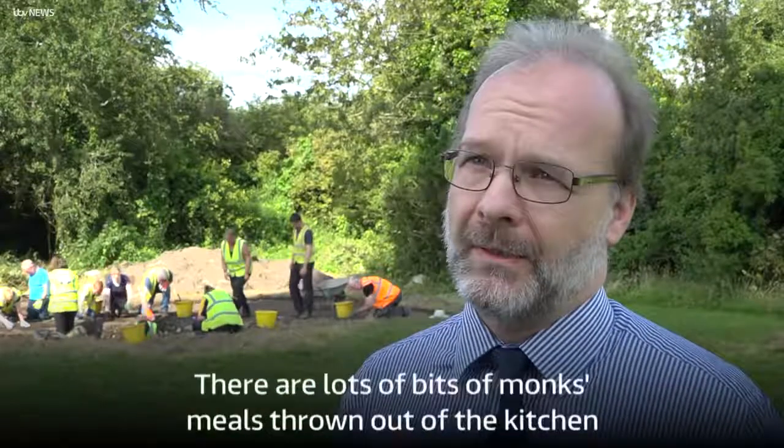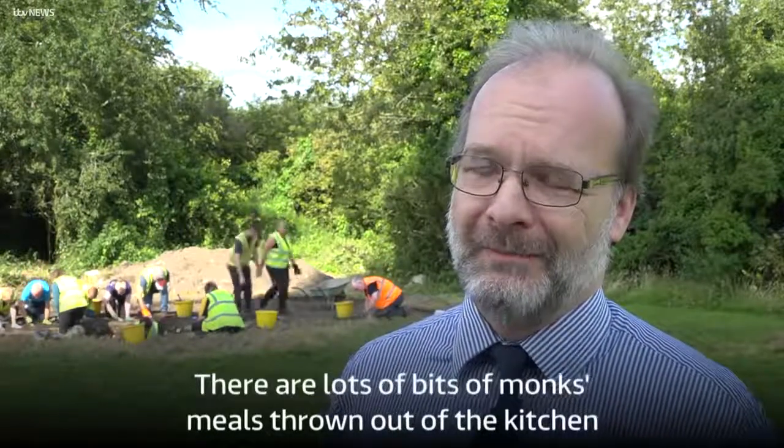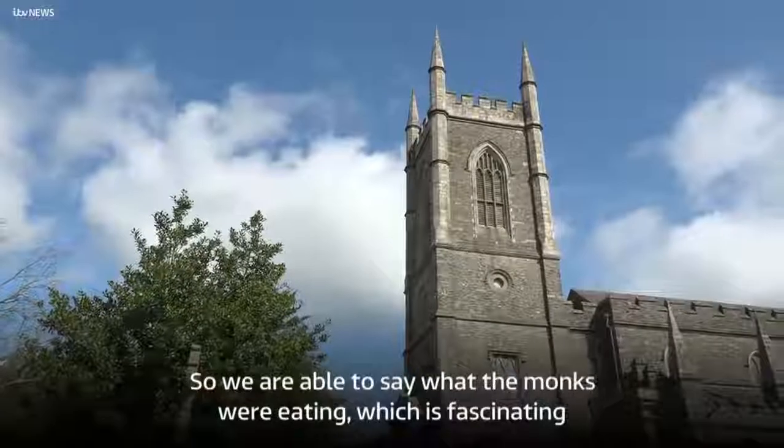And there are a lot of bits of monks' meals, you know, thrown out of the kitchen. So we were able to say what the monks were eating, which is fascinating.